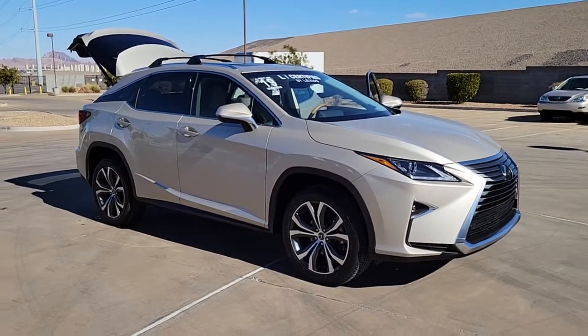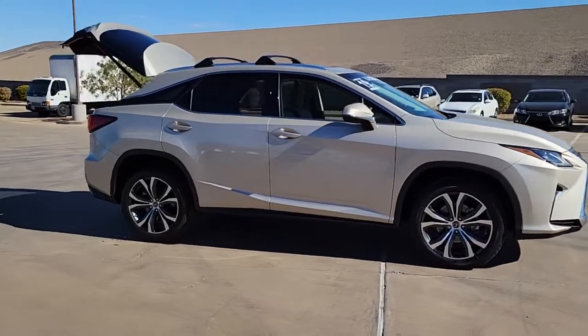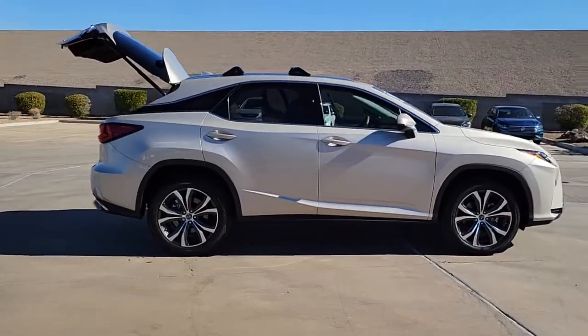Picture yourself in the 2019 Lexus RX. With less than 20,000 miles on the odometer, this vehicle provides excellent value.